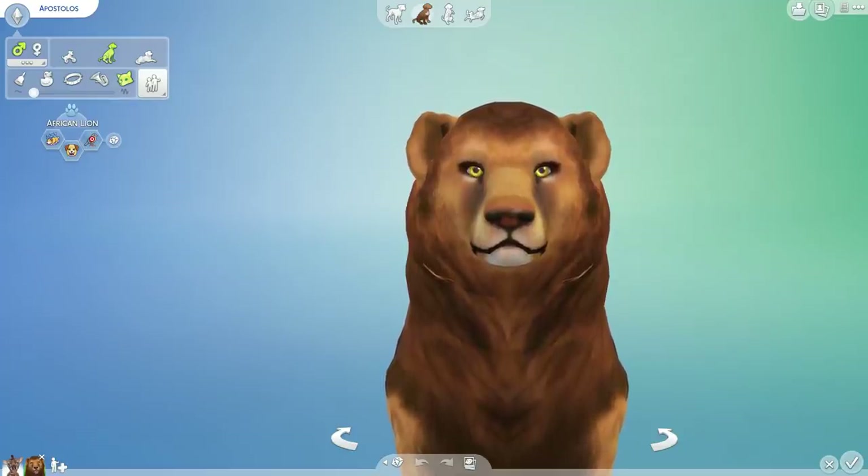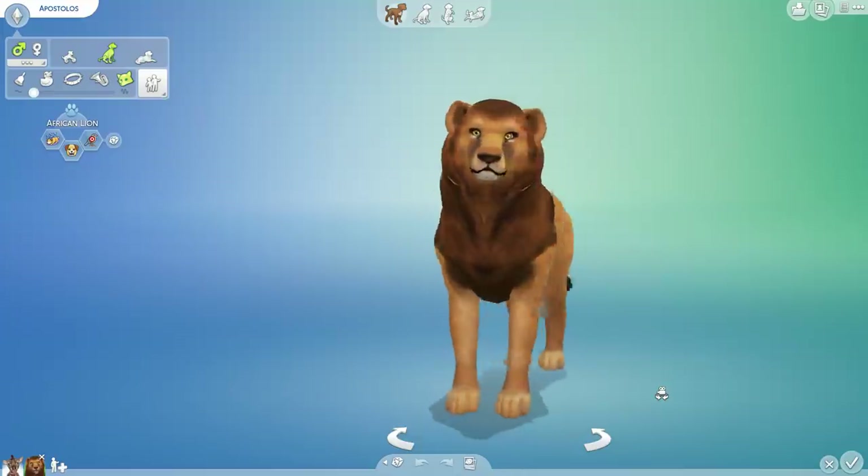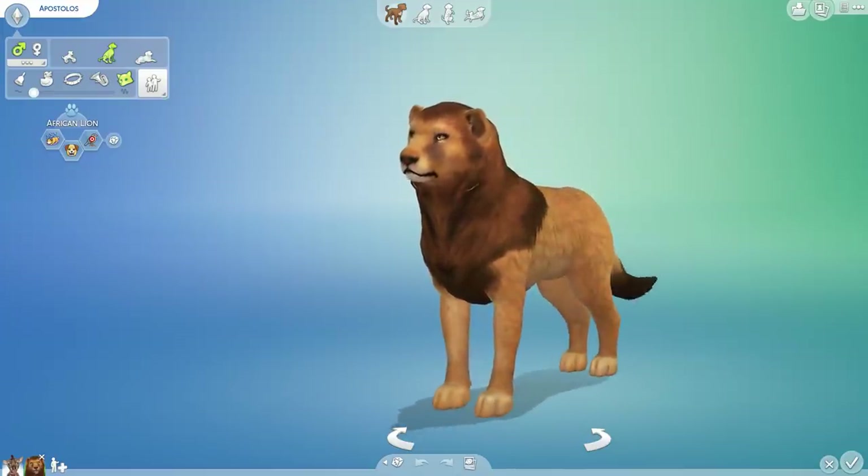Deep breaths, put on your lab coats, definitely add the safety goggles this time — and I'm not talking about for the sake of the lion. So we're going to be mixing some of our savannah genes, once more pulling from the amazing savannah animals hanging out in our absolutely beautiful Suhula Sands, where they have been having a great time in our Planet Zoo adventures.